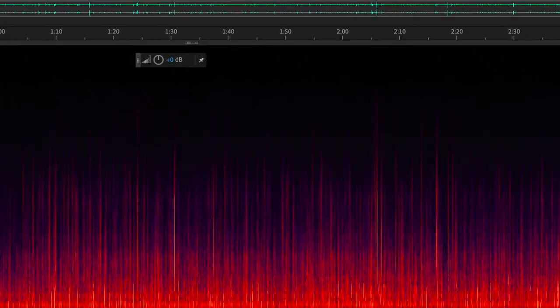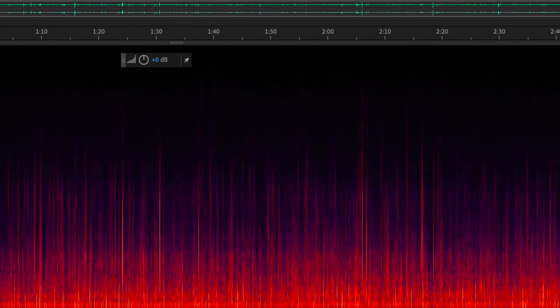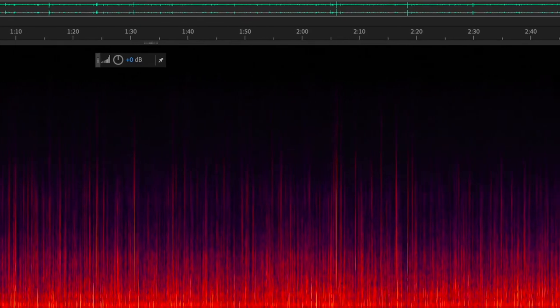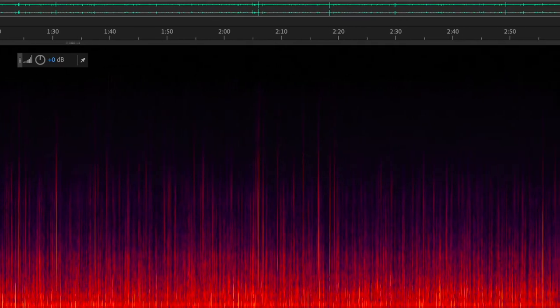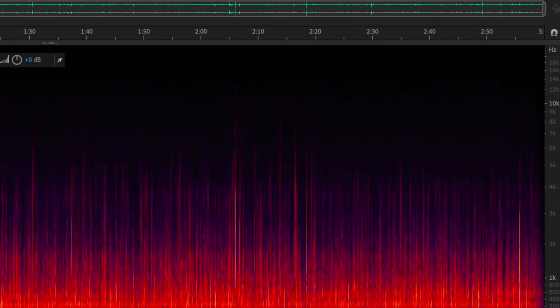Back in the studio I analysed that field recording of the rainstorm using a digital rendering called a spectrogram, where time runs along the horizontal axis and frequency or pitch runs up the vertical axis. I combined that with patterns that looked like rain on a window pane to give the image visual reference.